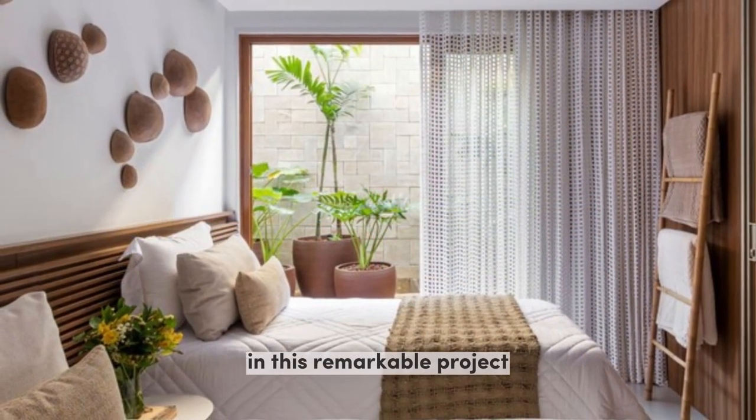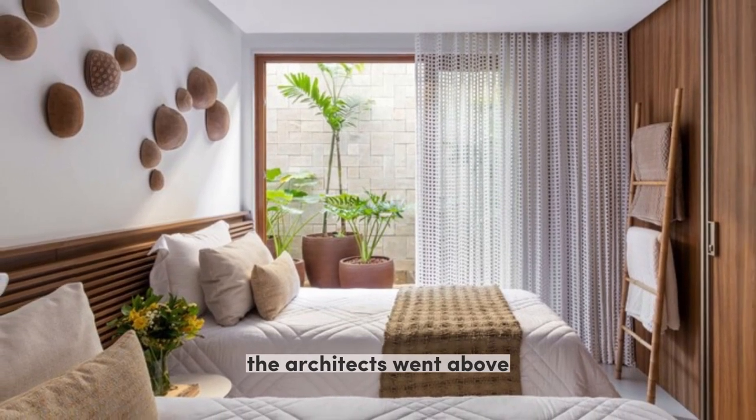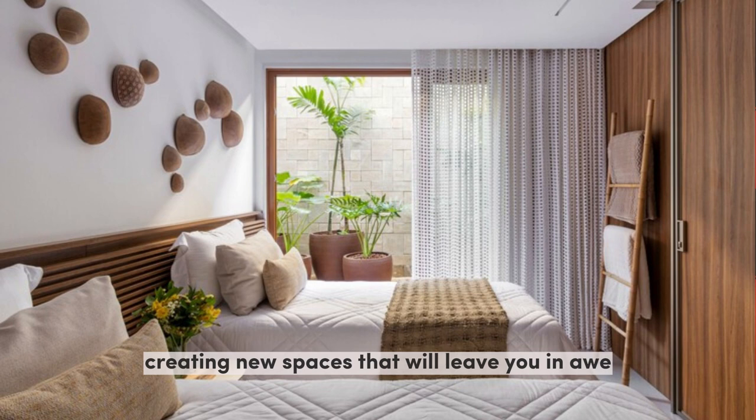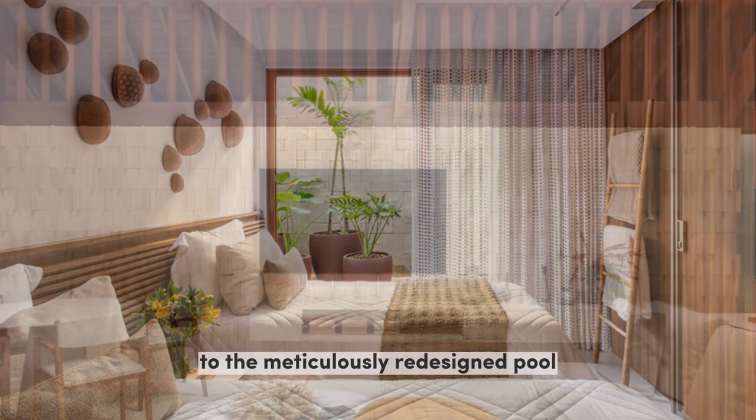In this remarkable project, the architects went above and beyond the typical interior design scope, creating new spaces that will leave you in awe. From the luxurious SPA area and steam room to the meticulously redesigned pool, every detail has been carefully crafted to perfection.